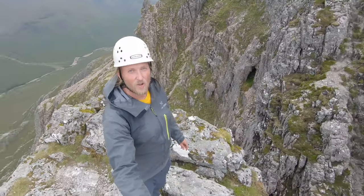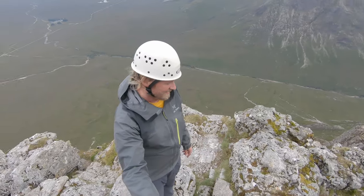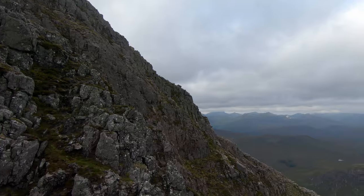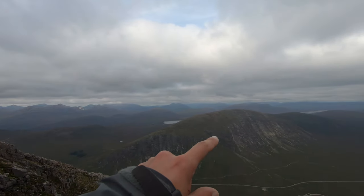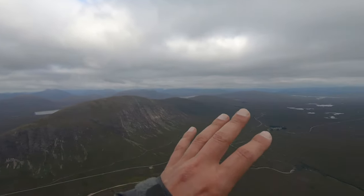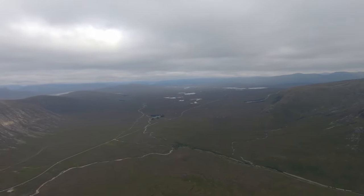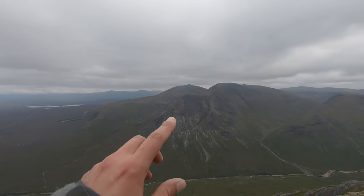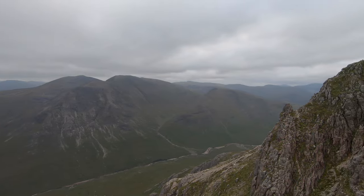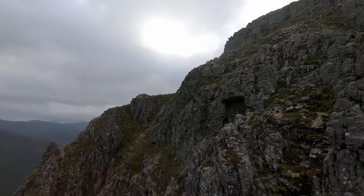Windy and cold, but absolutely beautiful. Ben Nevis in the Mamores, Blackwater Reservoir, Binnein Mòr, and the vast Rannoch Moor with the Kingshouse Hotel here. Then Creise with a massive north face, Meall a' Bhùiridh, direction Glen Etive, and here is the Buki.